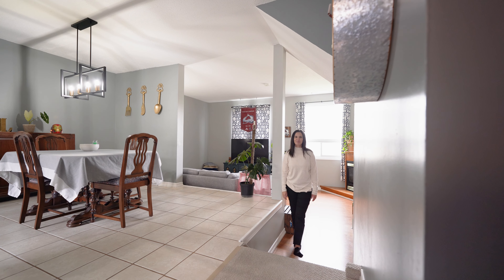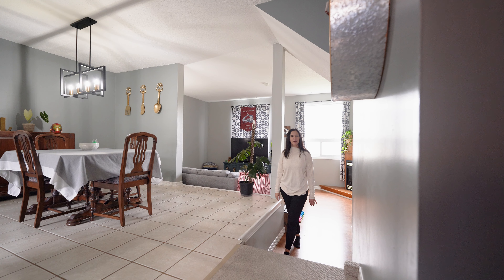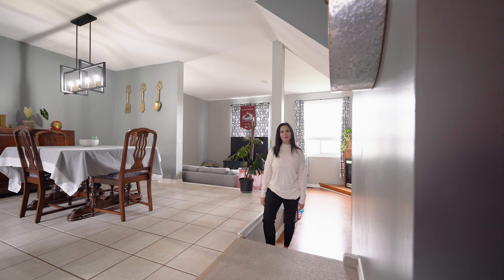Hi everyone, it's Lindsay Morgan Jacko with the Morgan team at RE-MAX AV. Today we're at 129 Concession Street East in Tillsonburg, unit number 39.